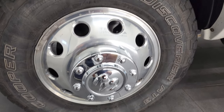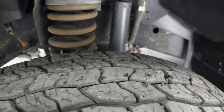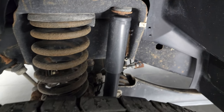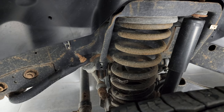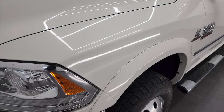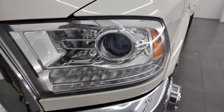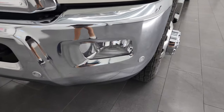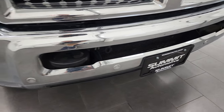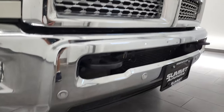It has Cooper Discoverer LT 235 ADR17 tires and these tires have about 60% of the tread left on them. The frame and underbody is in pretty nice shape — just a little bit of surface corrosion on the frame, but nothing too bad. The front fender is in excellent shape with no dents or dings. It does have projector lamp headlamps and LED running lights, factory fog lights, front bumper parking sensors, and no major dents or dings on that front bumper. The lower valence looks really good as well.